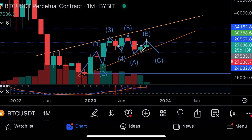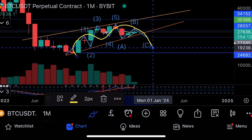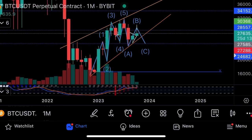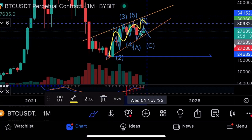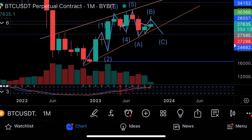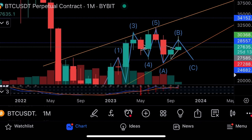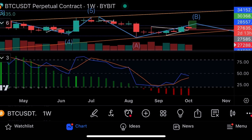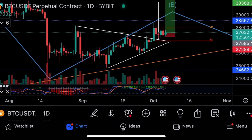Bitcoin at twenty-seven thousand six hundred. The overall pattern on the longer time frame since the beginning of 2023 is a rising wedge — this orange pattern here — which is a bearish pattern as I teach in the Crypto Master Course. The target is 21k, but there is strong support at around 24k, so it might not go as low as expected.